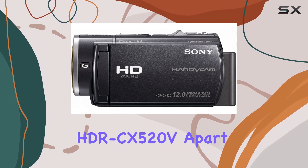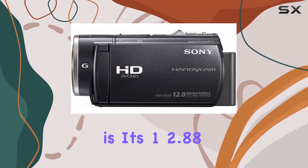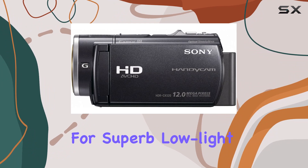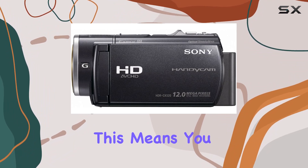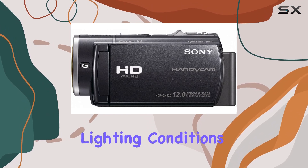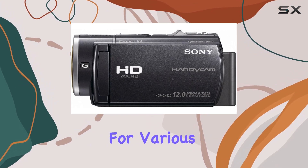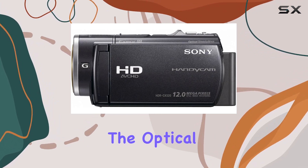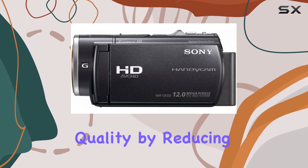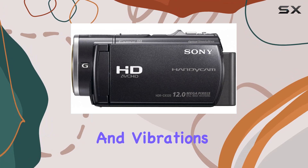What sets the HDR CX520V apart is its 1/2.88-inch XMIRR CMOS sensor, designed for superb low-light video performance. This means you can capture clear and vibrant footage even in challenging lighting conditions, making it a great choice for various shooting environments. The optical SteadyShot image stabilization with active mode further enhances quality by reducing unwanted shakes and vibrations.